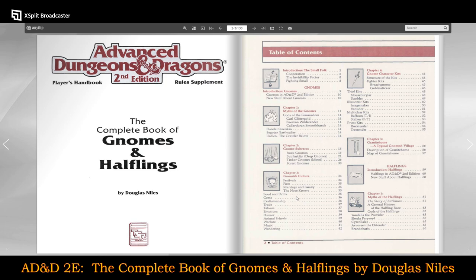Gnomish culture covers their festivals, fires, marriage and family, the nose, food and drink, gems, craftsmanship, trade, taboos, emotions, humor, animal friends, warfare, magic, and wandering. Then gnome character kits: fighter kits for the Breach Gnome and the Goblin Stinker; thief kits for the Mouse Burglar and the Tumbler; illusionist kits — the Image Maker and the Vanisher; multi-class kits — the Buffoon and the Stalker; priest kits — the Rock Tender and the Tree Tender.